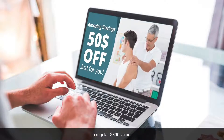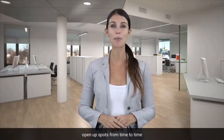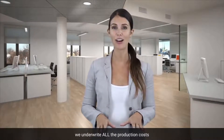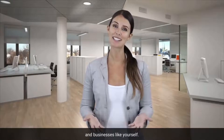A regular $800 value, there's no catch. Our world-class team of video producers open up spots from time to time to create 30-second commercials. And with our beta program, we underwrite all the production costs in order to work in new markets, new products, and businesses like yourself.